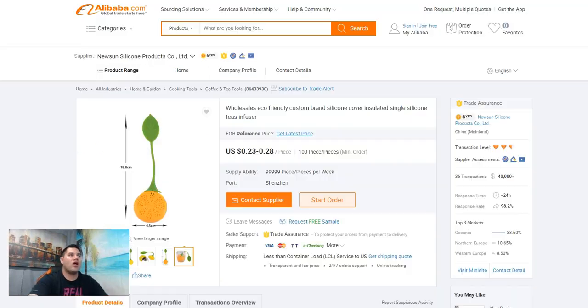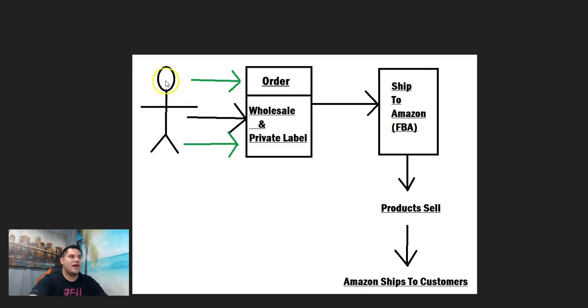Here's what I do for private label: I have a virtual assistant go and look for products I could potentially make money on. They send me keywords, the different websites to find the products on, and any relevant information. I look at it and decide if it's a great product, then I evaluate whether it's easy for me to rank for it — is it easy to do the listing, get the pictures, and get on the first page of Amazon for my desired keywords? If it is, I'll order the product, ship it to Amazon, do the listing and pictures, run pay-per-click, and Amazon ships it to the customer.